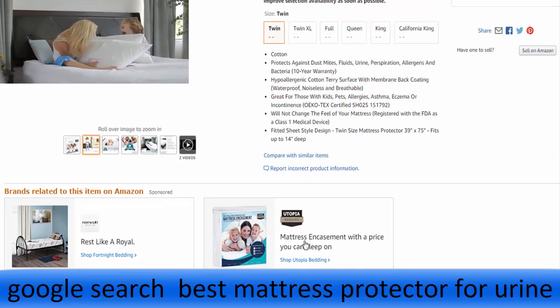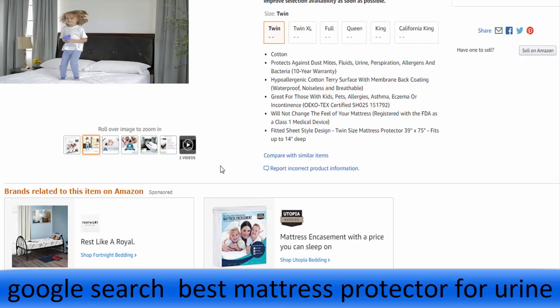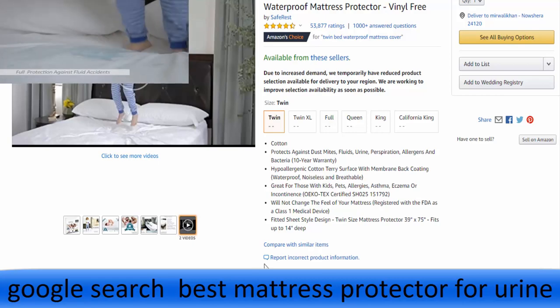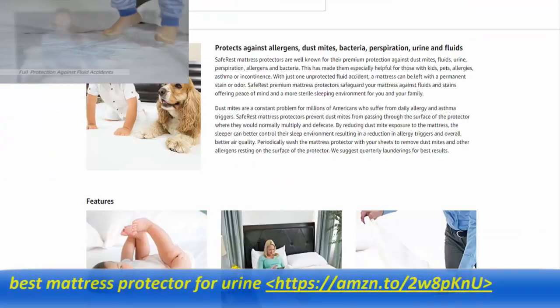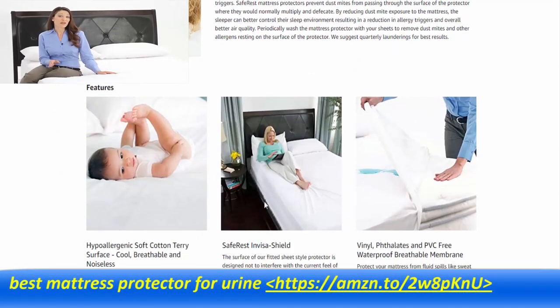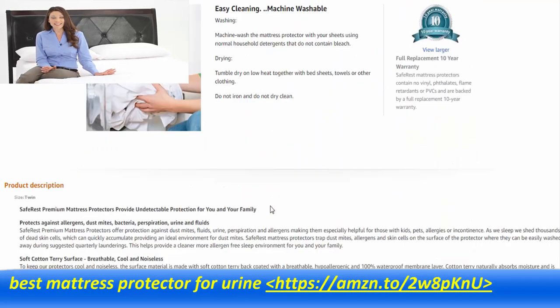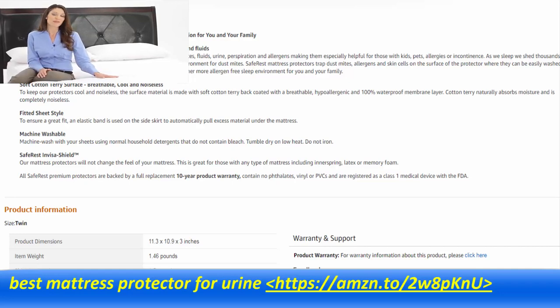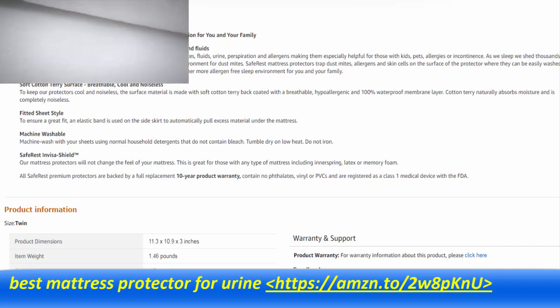Another equally important function of our encasements is to help improve the health of the sleeper by blocking allergens such as dust mites, bacteria, and mold spores from passing through our proprietary fabric. Cotton terry is used for the surface material on our mattress encasements, made up of thousands of loops designed to keep the sleeper cool while naturally absorbing fluid accidents and perspiration.